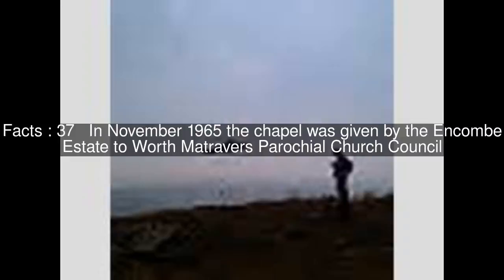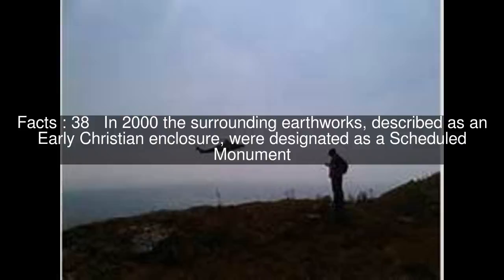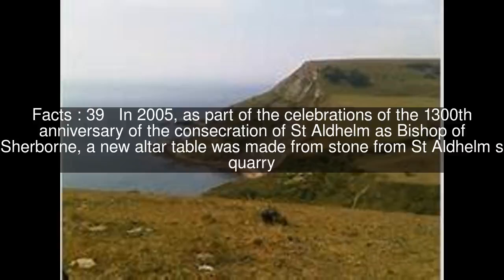In November 1965, the chapel was given by the Encombe Estate to Worth Matravers Parochial Church Council. In 2000, the surrounding earthworks, described as an early Christian enclosure, were designated as a scheduled monument. In 2005, as part of the celebrations of the 1300th anniversary of the consecration of St. Aldhelm as Bishop of Sherborne, a new altar table was made from stone from St. Aldhelm's Quarry. This was consecrated on June 4, 2005 by the Most Reverend Dr. Rowan Williams, Archbishop of Canterbury.